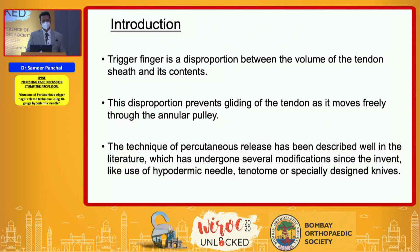A trigger finger is basically a disproportion between the volume of the tendon and the content, and this disproportion basically prevents free gliding of the tendon beneath the annular pulley.